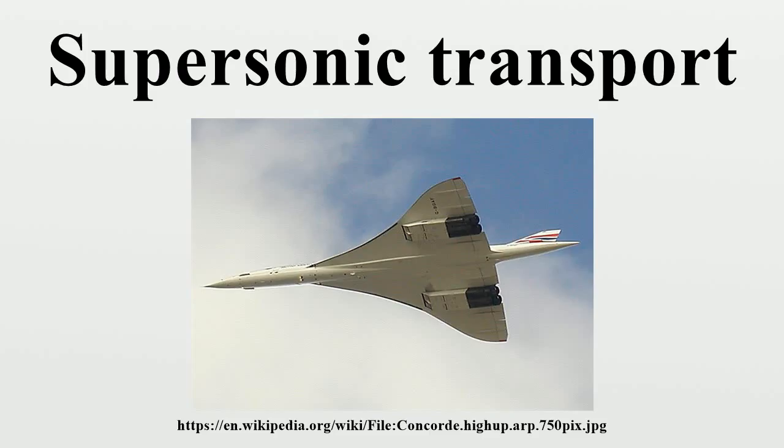Supersonic airliners have been the objects of numerous recent and ongoing design studies. Drawbacks and design challenges are excessive noise generation, high development costs, expensive construction materials, great weight, and an increased cost per seat over subsonic airliners.